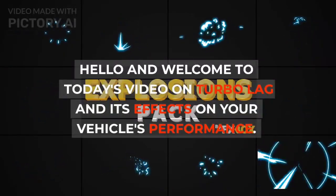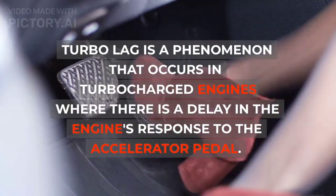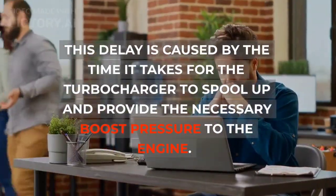Hello and welcome to today's video on turbo lag and its effects on your vehicle's performance. Turbo lag is a phenomenon that occurs in turbocharged engines where there is a delay in the engine's response to the accelerator pedal. This delay is caused by the time it takes for the turbocharger to spool up and provide the necessary boost pressure to the engine.